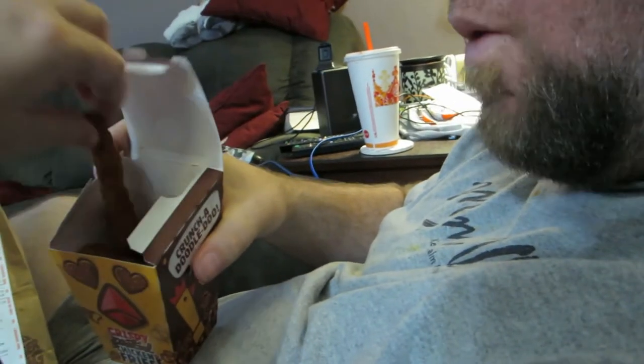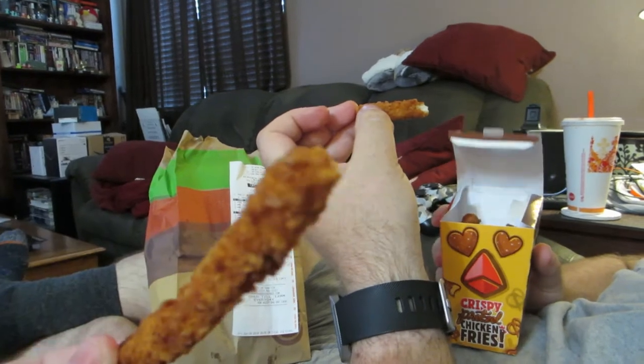We're trying something called Crispy Pretzel Chicken Fries from Burger King — not sponsored. So let's give them a try and see how they differentiate from the original chicken fries, which I haven't had in so long I wouldn't be able to remember the taste for comparison, but I'm going to try it anyway. I'm not tasting pretzel, at least not really. So maybe they tried to make it look pretzely?